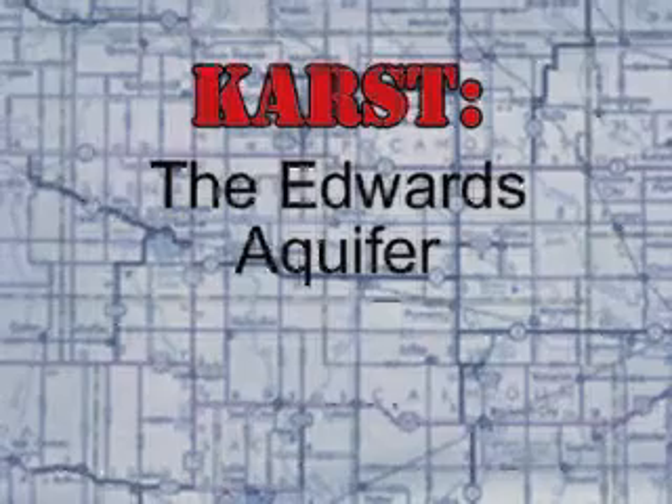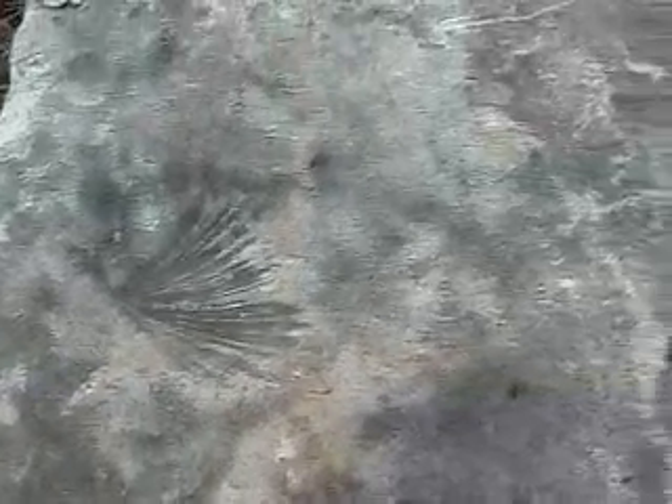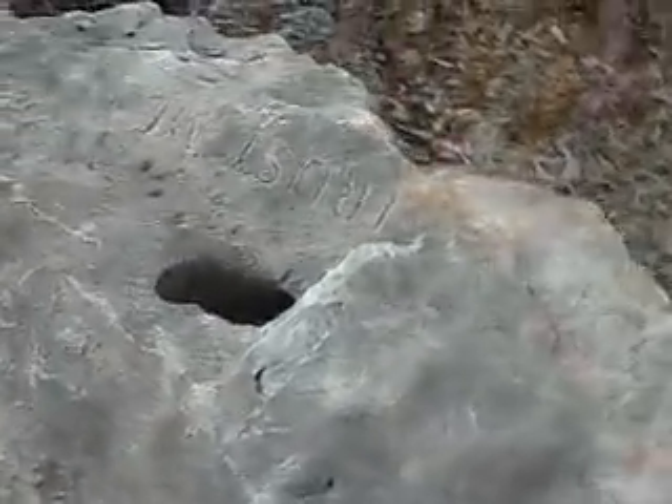The Edwards Aquifer — this unique groundwater system is one of the most prolific artesian aquifers in the world. It's one of the greatest natural resources on Earth, serving diverse agricultural, industrial, recreational, and domestic water needs for almost 2 million users. In recent decades, demand for water has surpassed this ancient aquifer's capacity to provide, and there are increasing concerns about the welfare of endangered species and regional economies that depend on its spring flows.